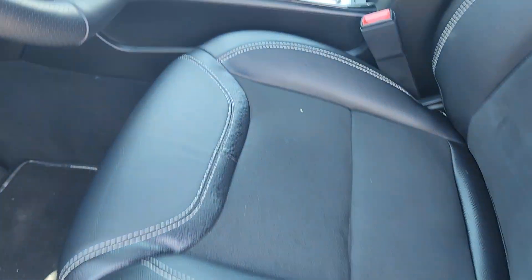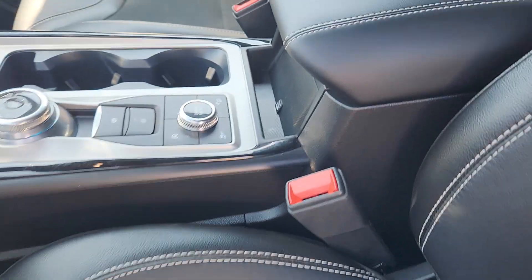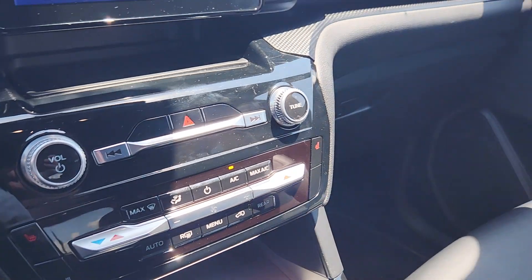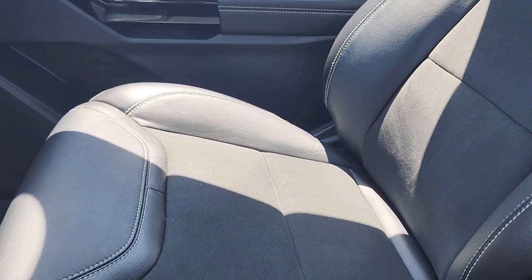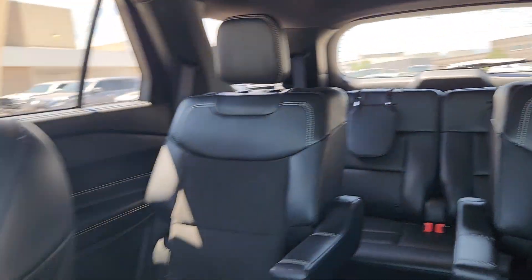The inside here — everything's in excellent condition. A little bit of dirt, but the car's got heated seats and a heated steering wheel. Overall everything's in great condition.